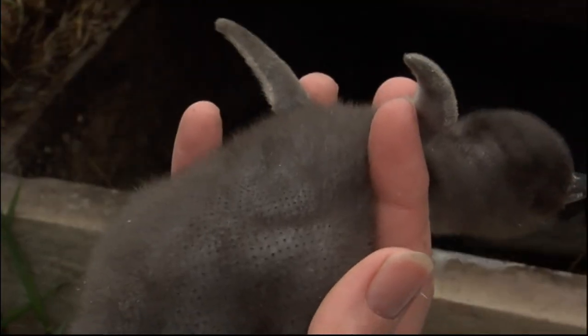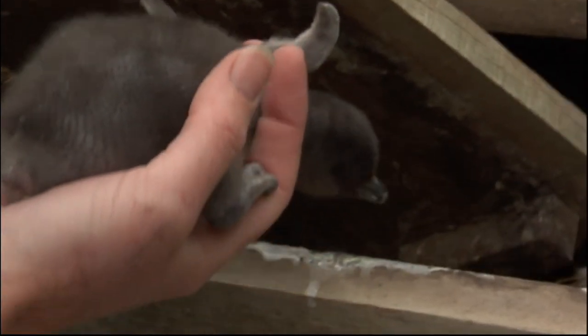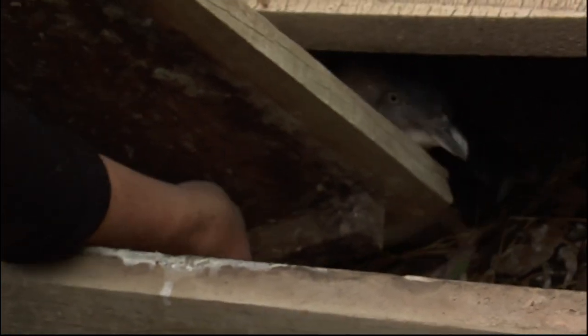Generally they'll start breeding when they're two to three years old, and on average they'll live about seven, eight years with a maximum lifespan of about 25. These pint sized penguins need a lot of protection if they are to survive in such close proximity to humans. So if you're lucky enough to be down this way, why not drop in and check them out?